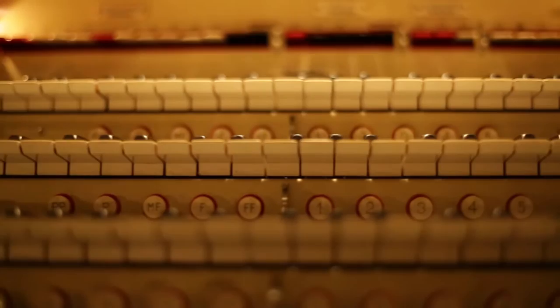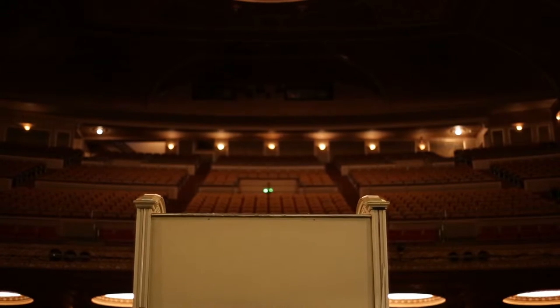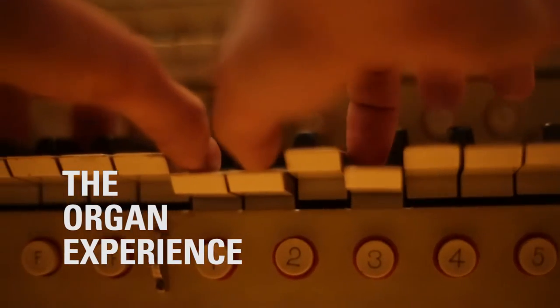Still today, things like this are the most complex musical instruments ever built. They're almost the most complex machines ever built. This probably has on the order of half a million separate parts.